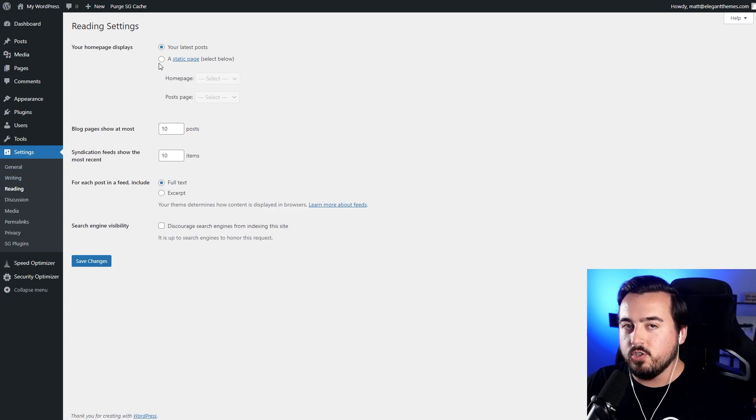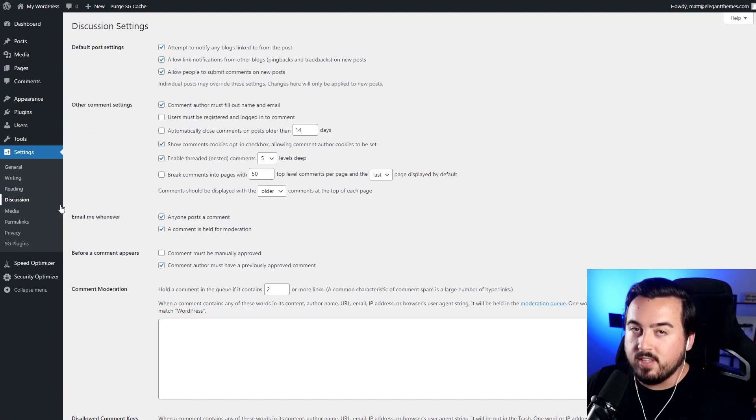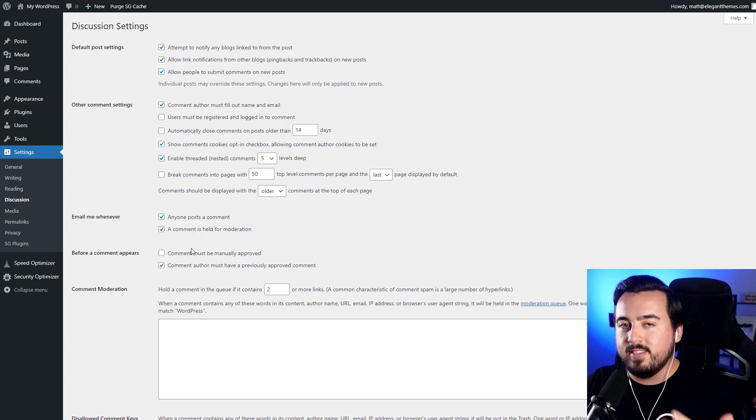Under the Reading tab, this is where you can control the Homepage Post Display and Summary Full Post View. So rather than showing your latest blog post, we would select a static page if we end up creating a homepage. Under Discussion, this is where you manage comment settings and moderation. Take some time to get familiar with all of the different tabs here to adjust the settings as needed.